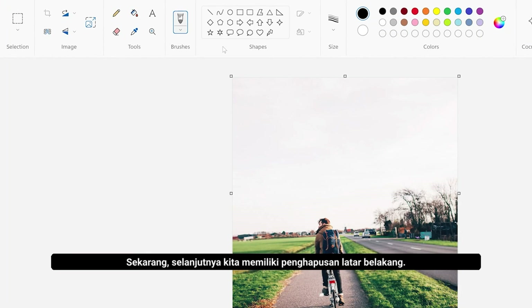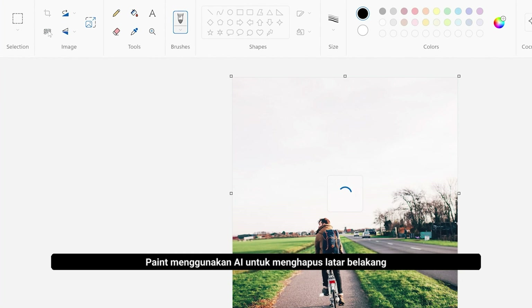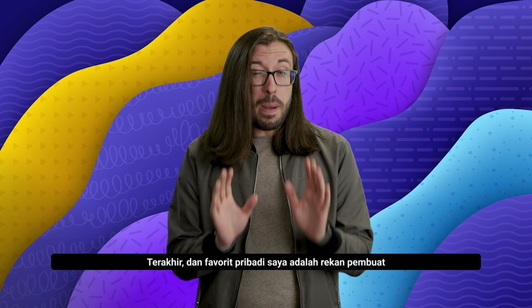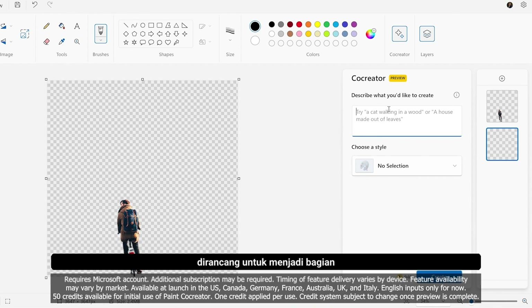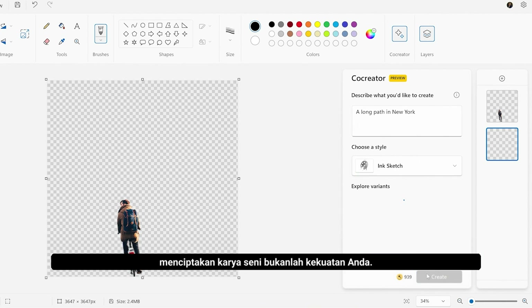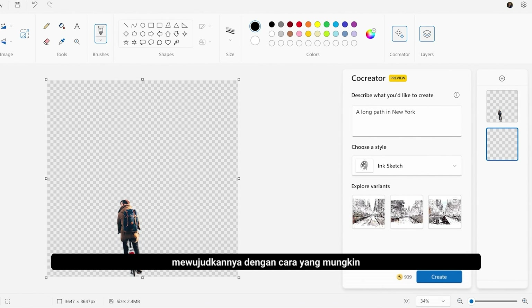Next, we have background removal. If you want to isolate yourself in a photo, Paint uses AI to remove the background from that image. So you can isolate yourself, family, friends — whoever you like — from your photos. Finally, and my personal favorite, there is Paint Co-creator. Co-creator is designed to be part of your creative process. You can just give it a prompt, pick a style, and then see what ideas it can build or iterate upon. This is super useful if you're like me and creating works of art is not exactly your strength. Co-creator can help bring visuals to your ideas, bringing them to life in ways you might not have been able to do previously.